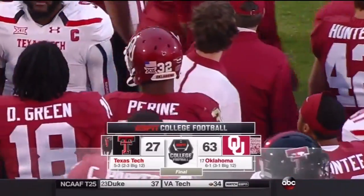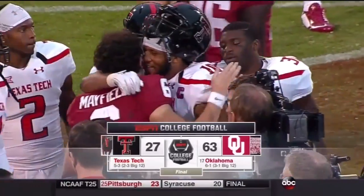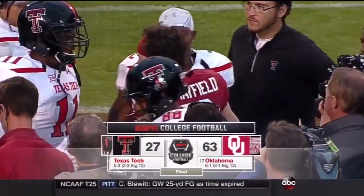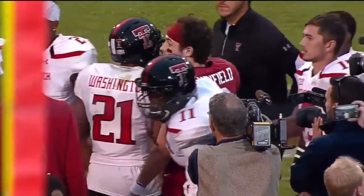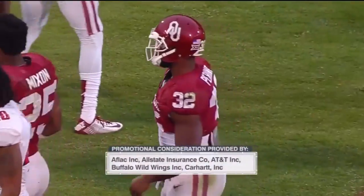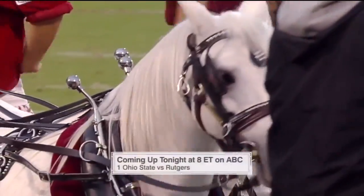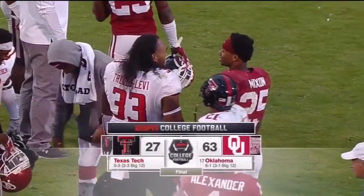Impressive effort today by the Sooners — Texas Tech falls to 2-3 in the Big 12, Oklahoma to 3-1 in Big 12 play. Great job by our fantastic crew here in Norman, Oklahoma. For Olivia Harlan, Kelly Stahl, Adam Amin saying so long from Memorial Stadium. 8 o'clock Eastern on ABC — number one Ohio State taking on Rutgers. Final score here: 63-27, Sooners pick it up.